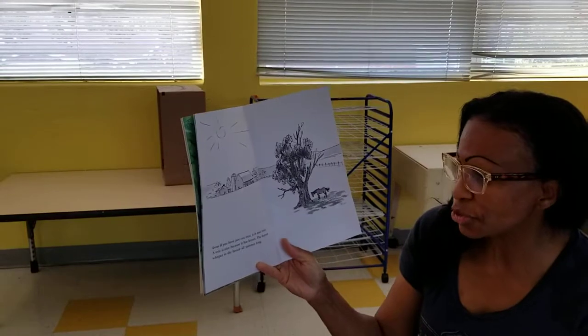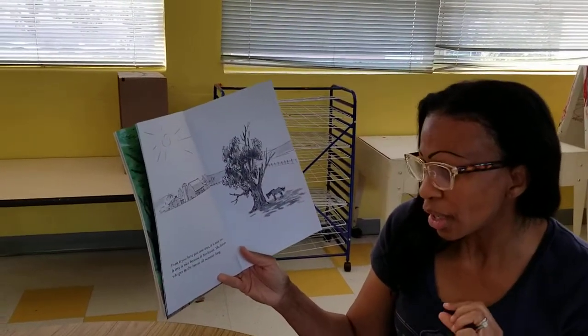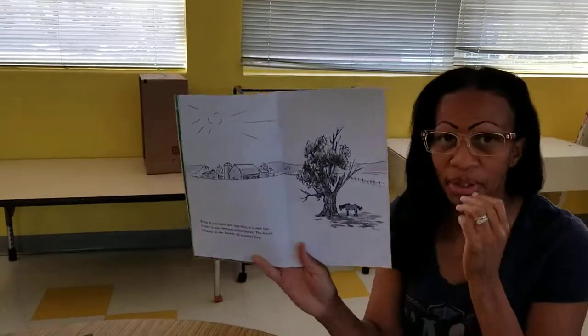Even if you just have one tree, it is nice too. A tree is nice because it has leaves, and the leaves whisper in the breeze all summer long.